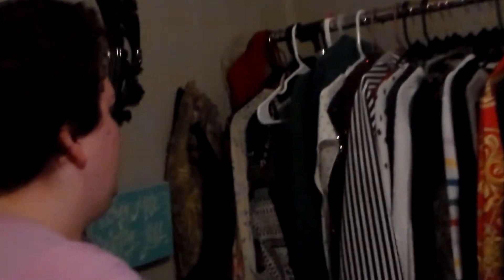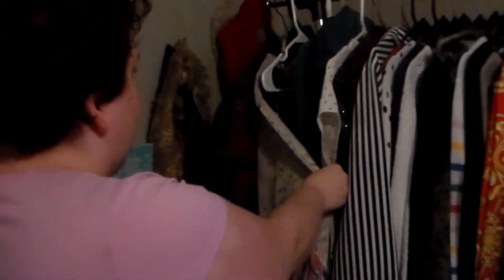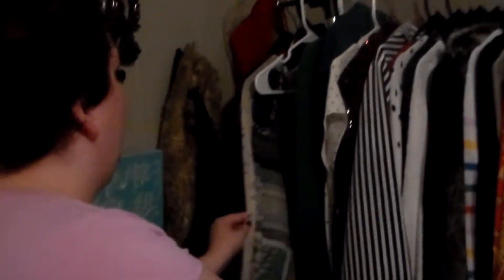Down here are skirts and more. It's all just put together — not color coordinated. It's fall and winter stuff out here so I can tell what's what. Back here I've got some shawls, little shawls, and I have my beanies.